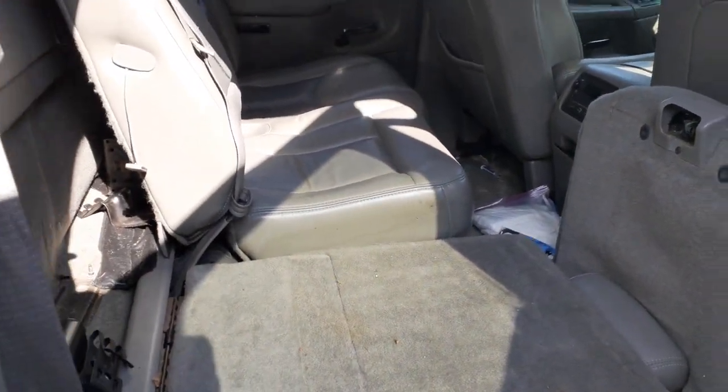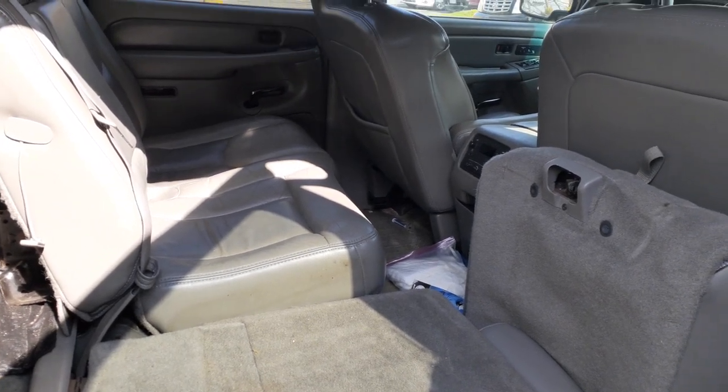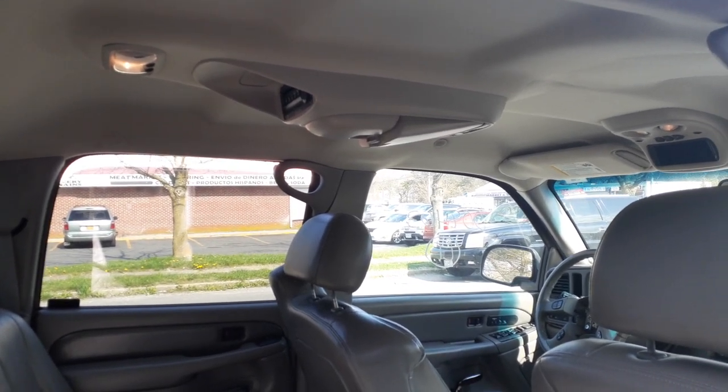Going to the inside of the truck — there's your rear seat, it's like a 60/40. Inside of the truck is pewter or gray. You got the rear entertainment system, DVD setup over the roof.